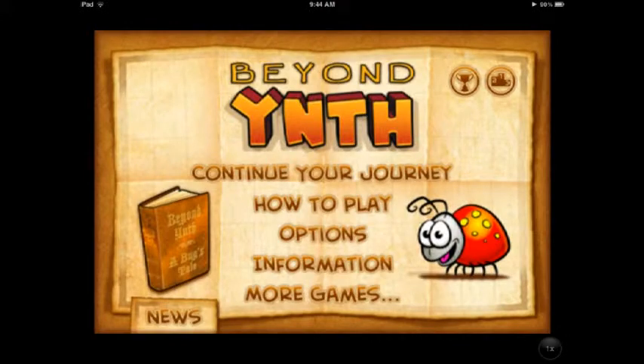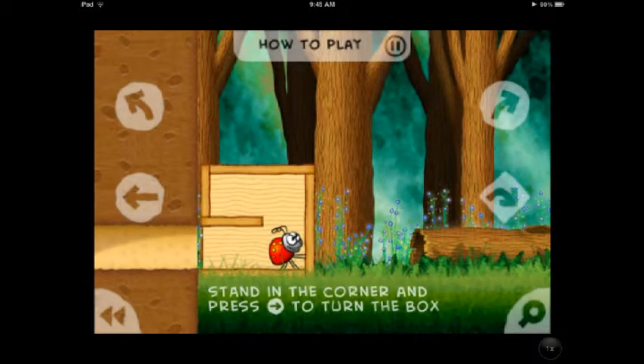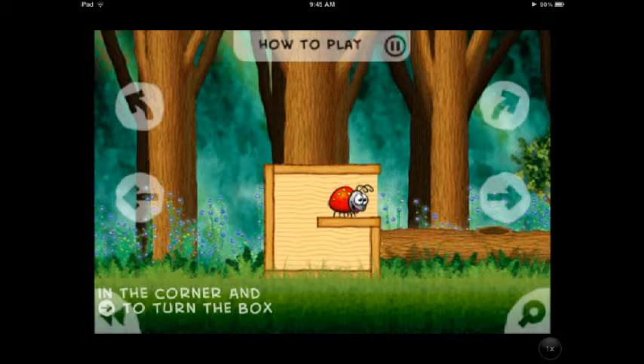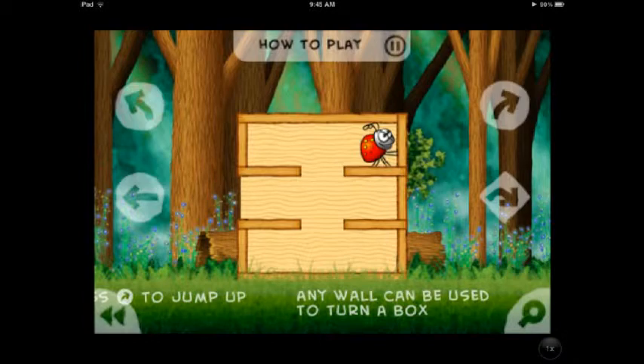Next up is Beyond Yinth — B-Y-N-T-H. You play as this little ladybug trying to collect gems and solve puzzles to get through these levels. You're traveling around different terrain and jumping into these little maze boxes. What's really cool is not only are you navigating through the box, but you can also push up against the side and flip it over, kind of rotating this box to navigate the terrain better.